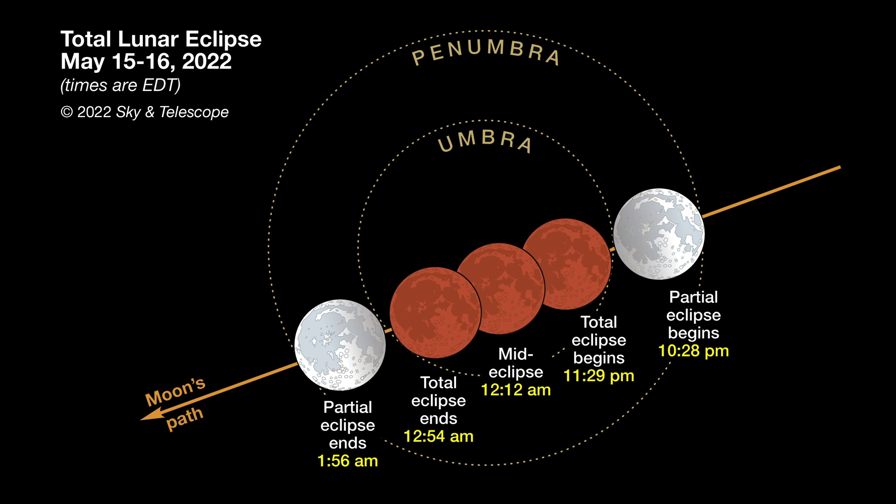The full moon in May offers a special treat, as the Sun, Moon, and Earth line up to create a total lunar eclipse. Unlike the lunar eclipse last November, during which the lunar disk didn't quite slide completely into Earth's dark shadow or umbra, this one will be a no-doubter. May's event also marks the first time that everyone in the contiguous United States will have a chance to see a totally eclipsed moon since January 2018 — nearly three and a half years ago.